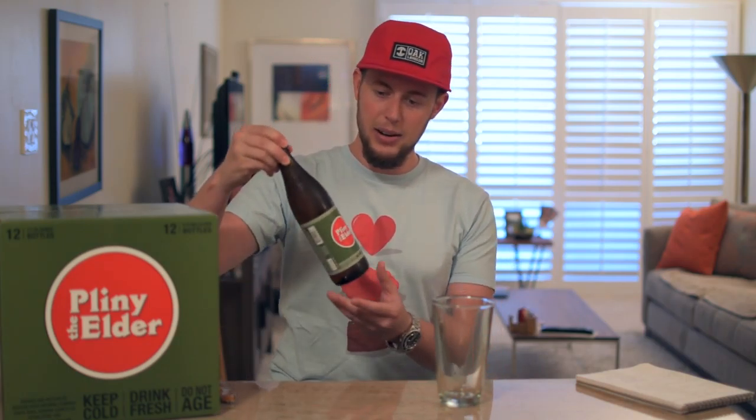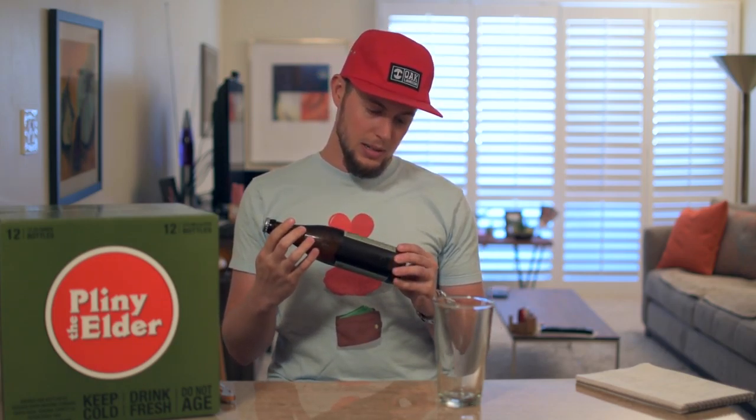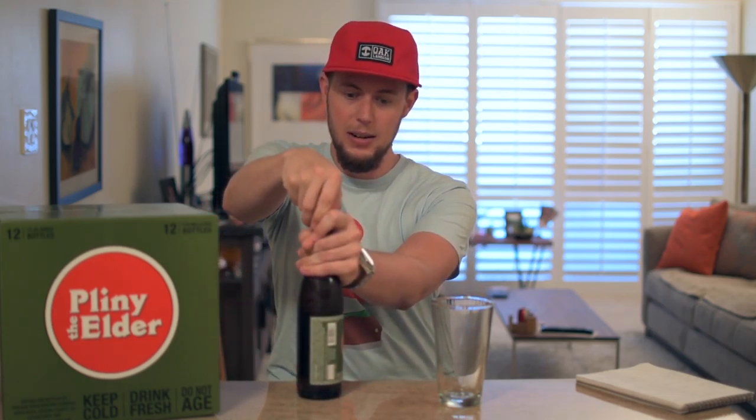Definitely a more bitter beer, which you'd expect from a double IPA — no surprises there. One other tidbit worth noting: on both RateBeer and BeerAdvocate, this is rated a perfect 100. Also, since they say to drink it fresh, on the bottle it has the date it was bottled so you can make sure you're getting a fresh beer — and this was bottled just a couple days ago, which is exciting.